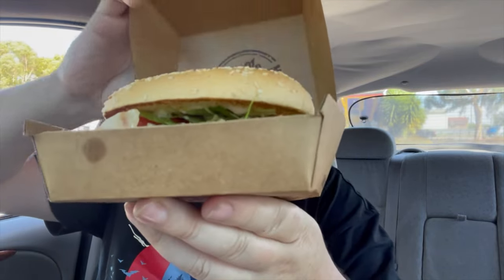This one came in at $8.85 at my local, which is just behind me. Let's open it up.